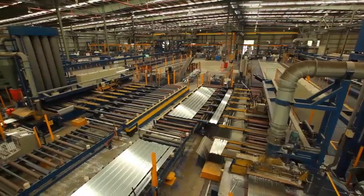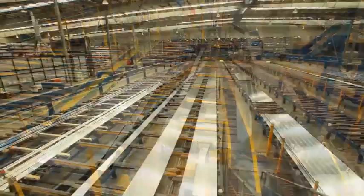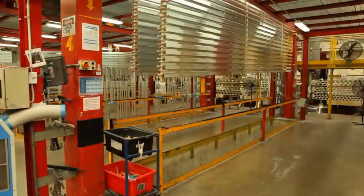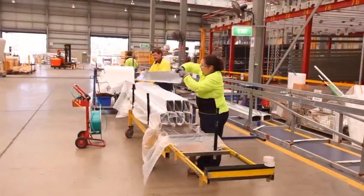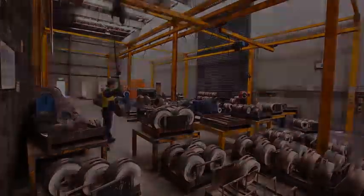Capral is Australia's largest aluminium extruder. We've got five manufacturing sites and six distribution centres all around Australia. Bremer Park, where we are today, is the most automated and the most modern plant in Australia. It's probably been in place now eight years, but even though there's a lot of automation, there's still a lot of manual handling, so we have to focus on how to minimise risk and how to minimise manual handling tasks.